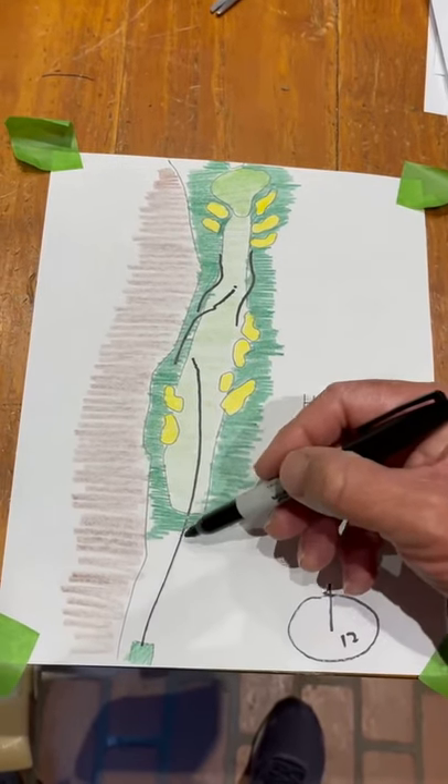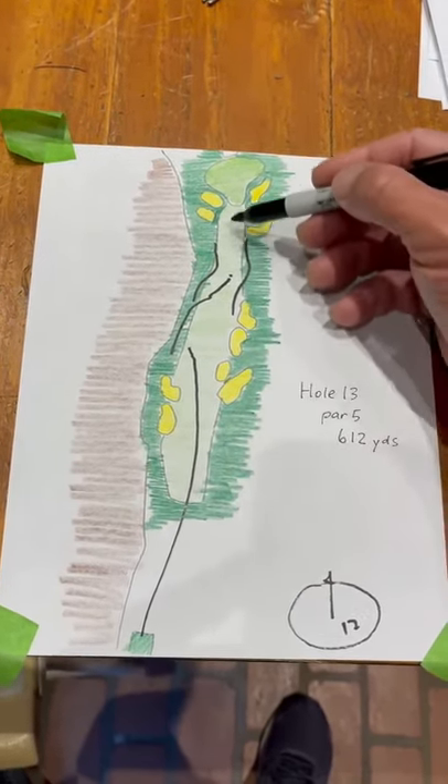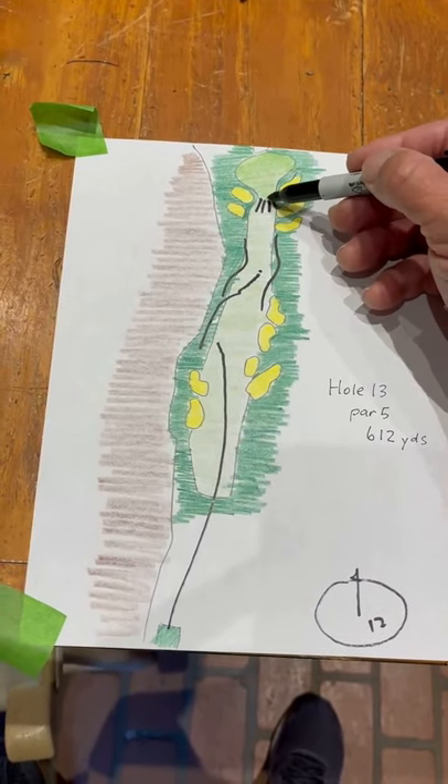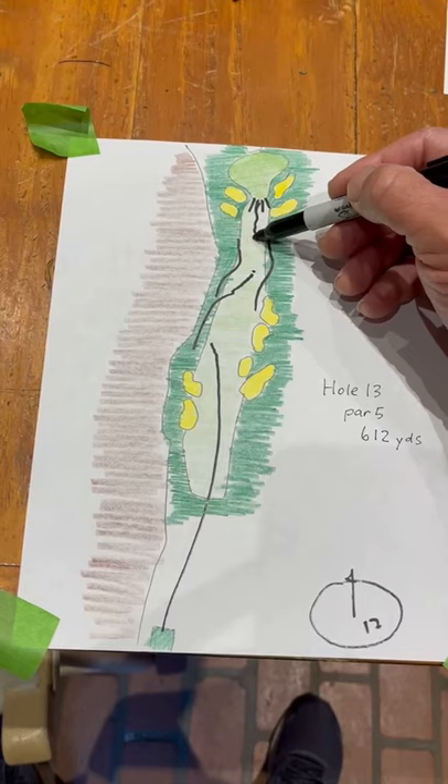But you will see guys have a go at this green. It's very steep in front — sometimes if you don't make it to that edge, it'll roll all the way back down 50 yards short.